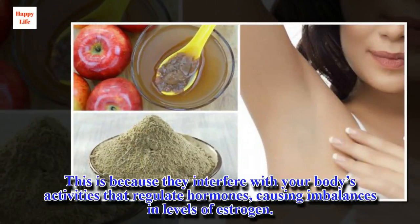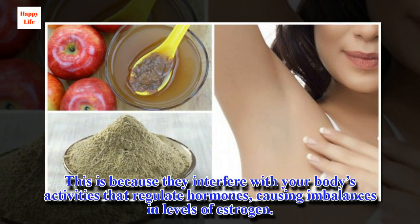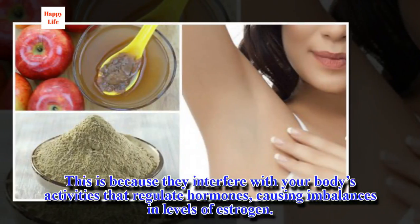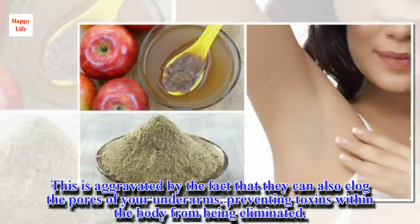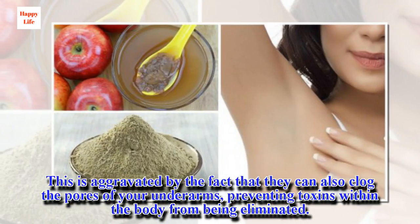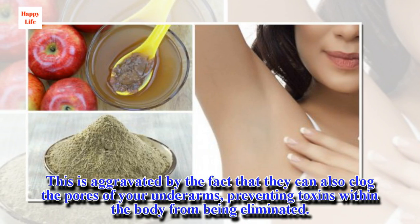This is because they interfere with your body's activities that regulate hormones, causing imbalances in levels of estrogen. This is aggravated by the fact that they can also clog the pores of your underarms, preventing toxins within the body from being eliminated.